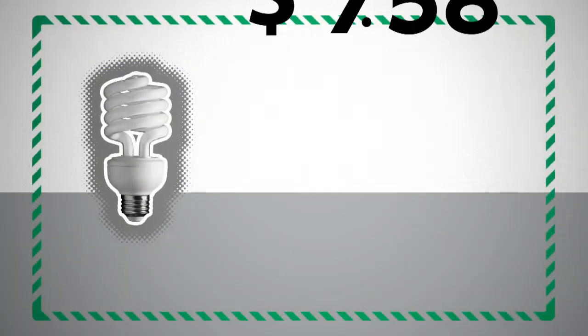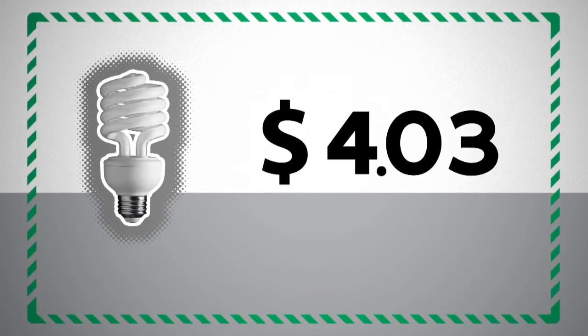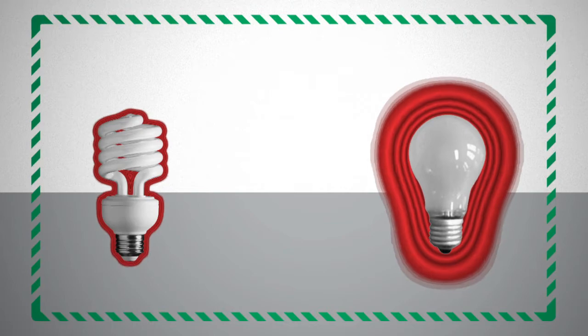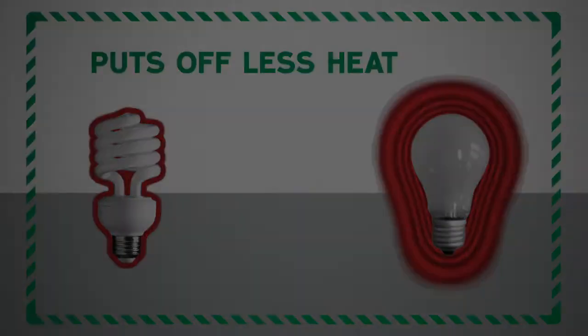One of the easiest ways to reduce your power bills is to replace all of your incandescent bulbs with compact fluorescent lamps. The cost of CFLs has come down dramatically, so now is a great time to make the change. CFLs put off less heat, so your cooling bill should go down.